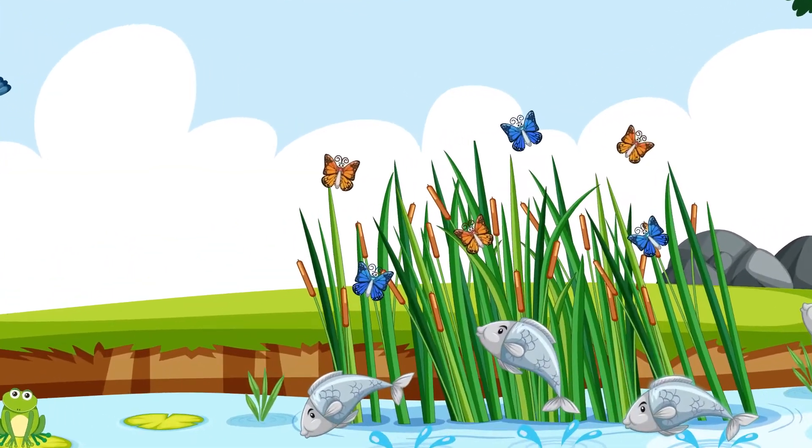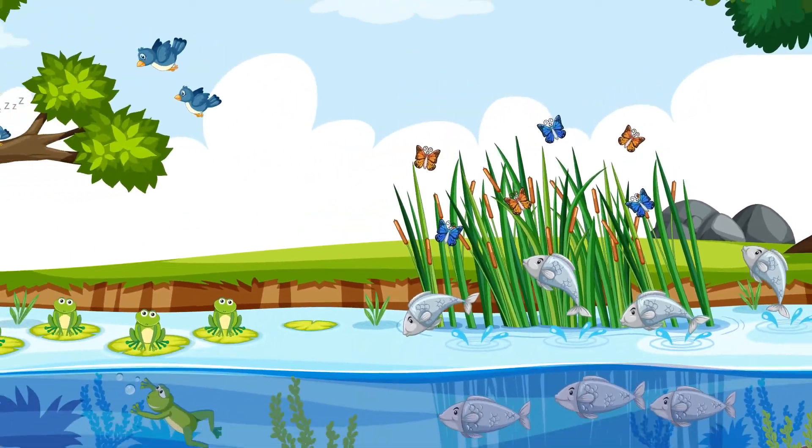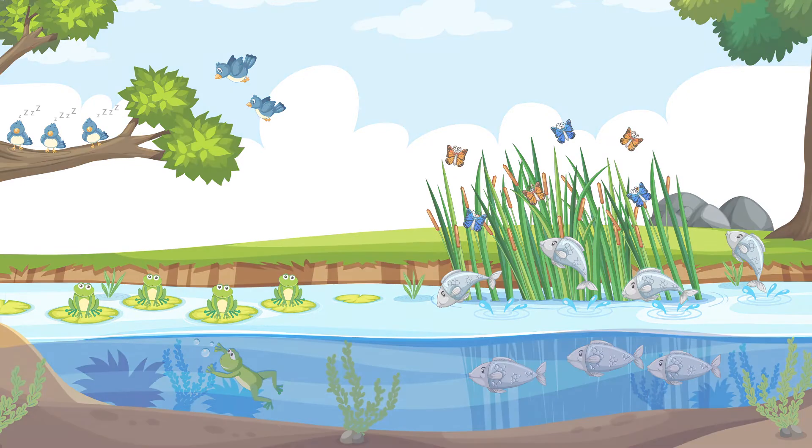And here we have three orange butterflies and three blue butterflies. Three and three make six. There are six butterflies in all. That was fun — see you next time!